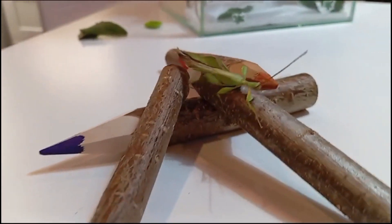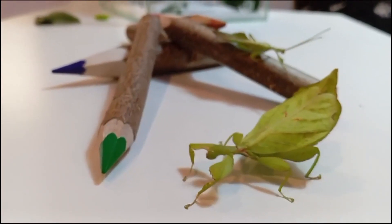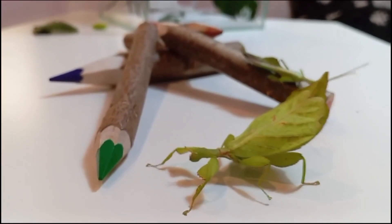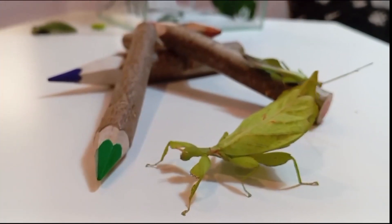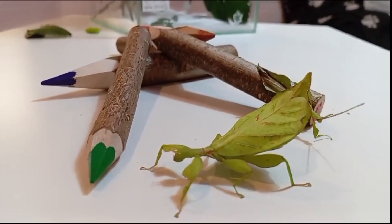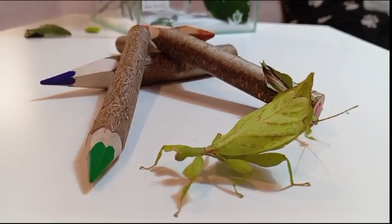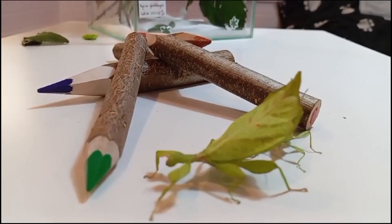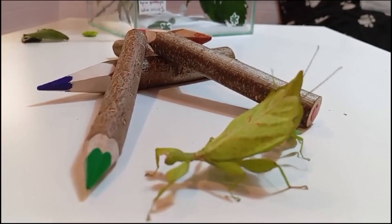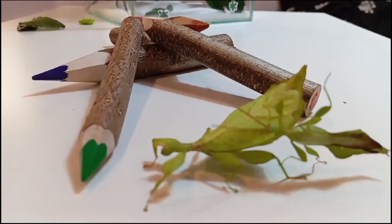Jak się boją, to zaczynają się kiwać i zachowują się jak prawdziwe liście na wietrze.